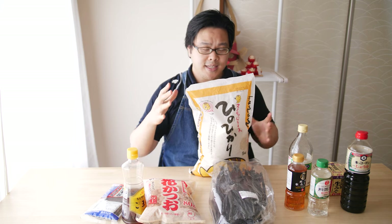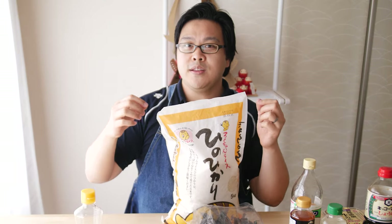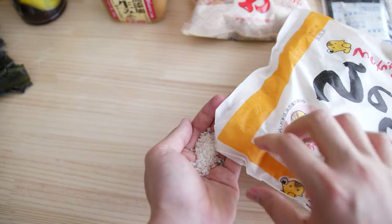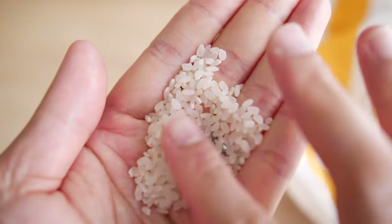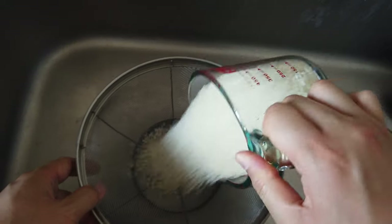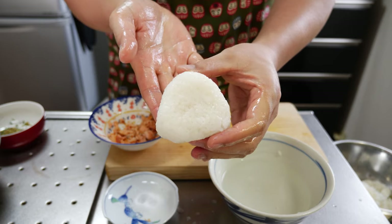Rice should be the very first thing on this list because it is the foundation on which Japanese meals sit upon. The word for meal in Japanese literally translates to rice. When it comes to variety, Japanese rice is a shorter, starchier grain compared to something like basmati, long grain, or wild rice. Because of that extra starchiness, it can be molded and shaped into things like triangles for onigiri and easily picked up with chopsticks.